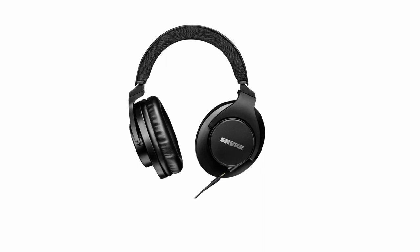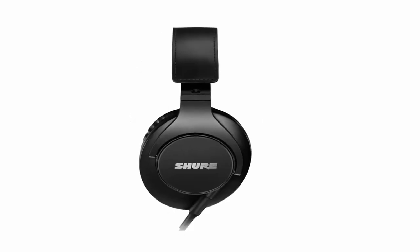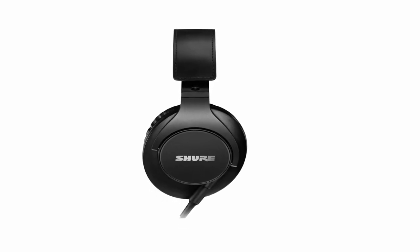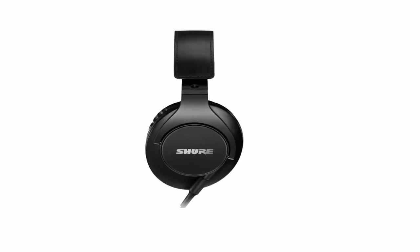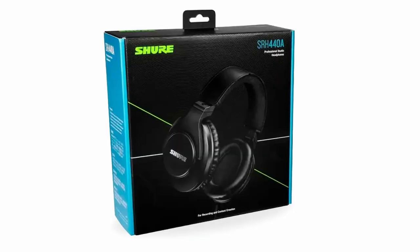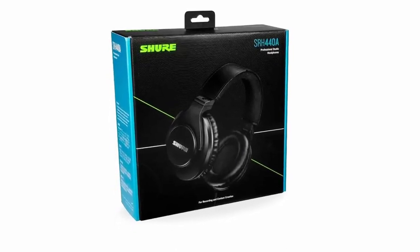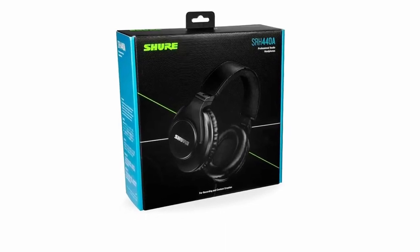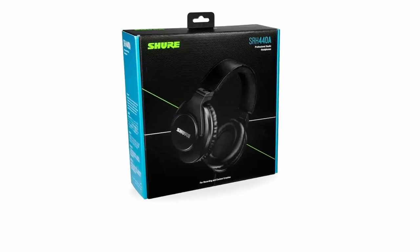With its lightweight headband, flexibility, and collapsible construction, the headphones prioritize comfort, making them suitable for extended usage and easy transportation. Their sleek and robust design not only looks amazing on camera but also withstands the strain of frequent use. These headphones feature an over-ear closed-back circumaural design to decrease background noise and a long detachable locking cable of 3 meters (10 feet) for easy storage and replacement. A detachable cable, a threaded 1/4-inch (6.3mm) gold-plated adapter, and a two-year guarantee are all included.